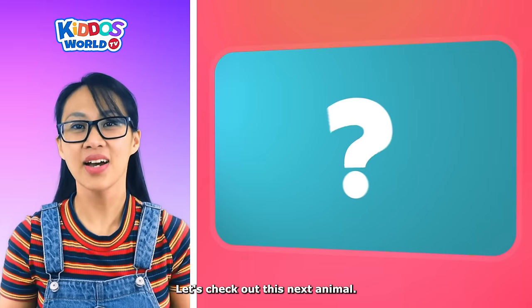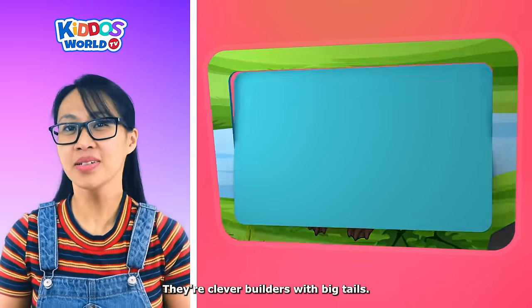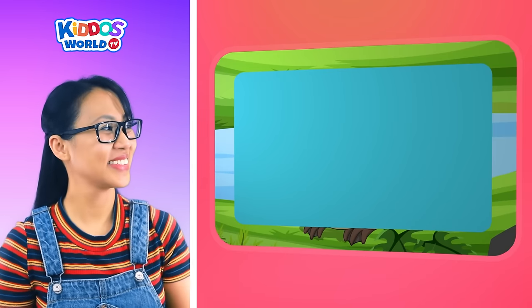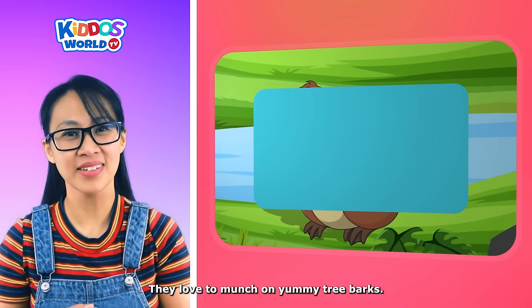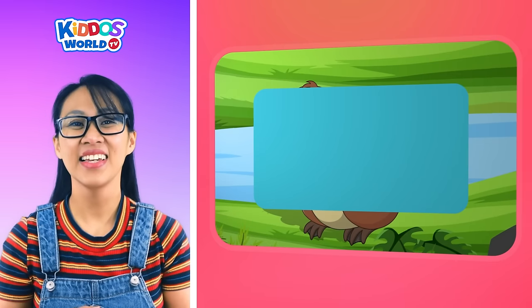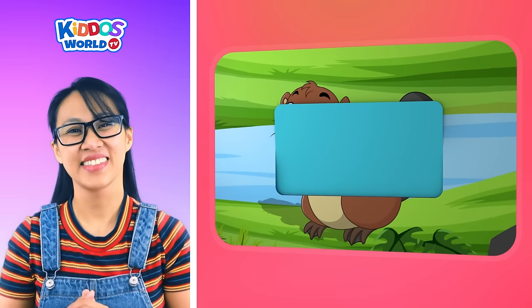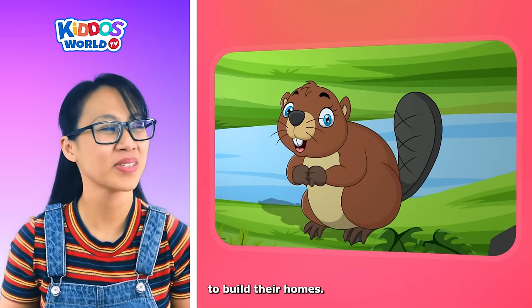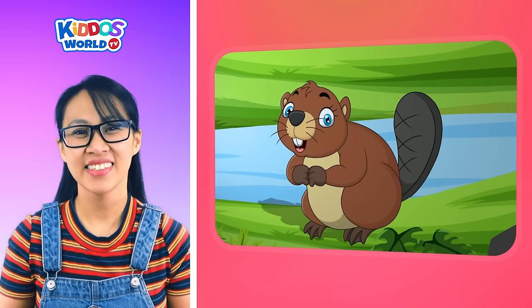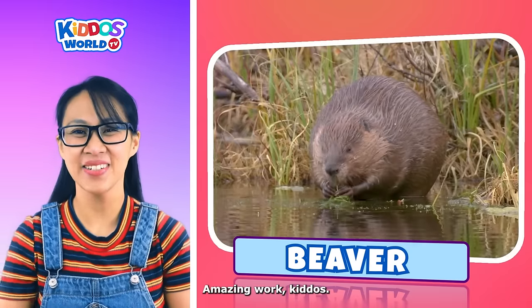Let's check out this next animal. They are clever builders with big tails. They love to munch on yummy tree barks. They build lodges and dams. And they use their strong teeth to build their homes. It's a beaver! Amazing work, kiddos!